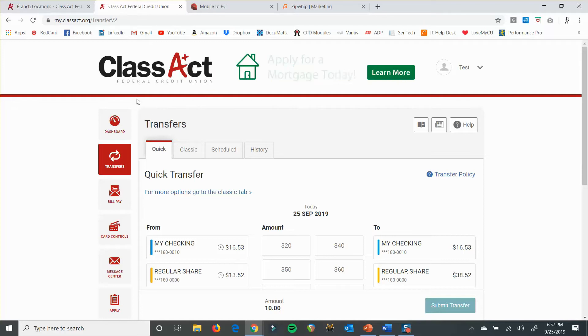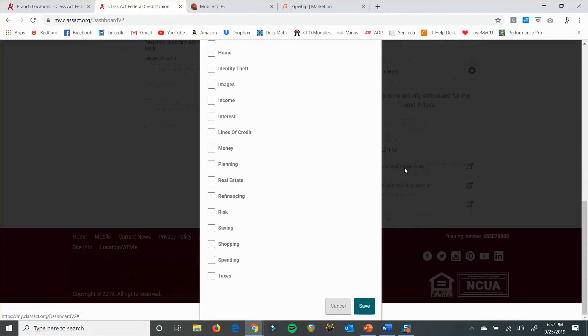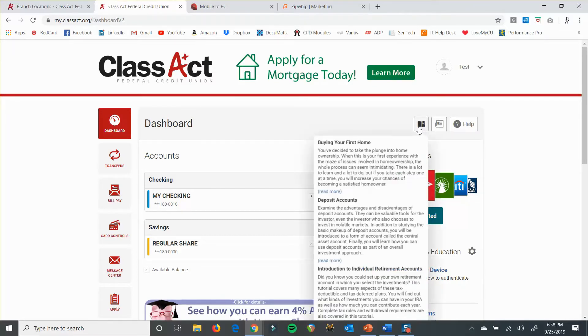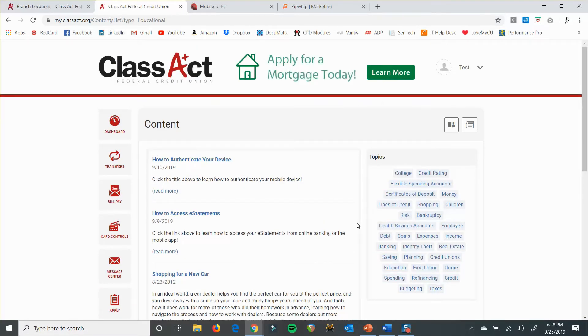Really quick, I'll just touch on the how-to videos, because they're also right in here — though they're not accessible from the mobile app. If you scroll down, we've got a couple of how-to videos. They all live in your Financial Resources and Education section. You can also access educational articles from right here and click 'view more' to get into those topics and search by topic. Those also live online, so if you go to our YouTube channel, you can search there as well. Our how-to videos are always updated on there too.